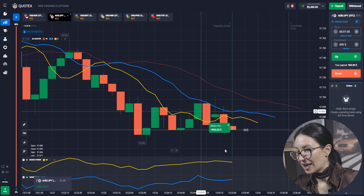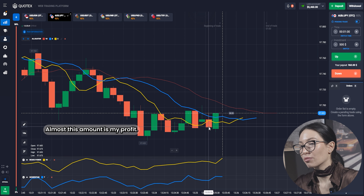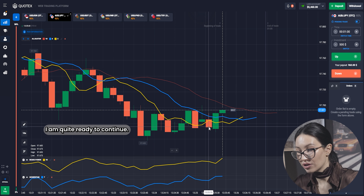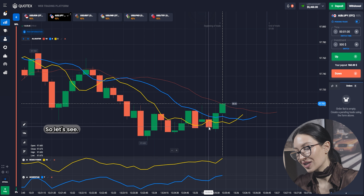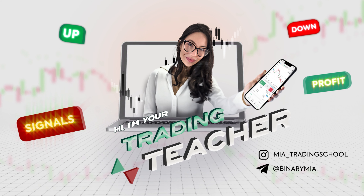The last candle was really close to my bet, but anyway, I have won almost $1,000 — this amount is my profit. I'm quite ready to continue. I have money to do it. Let's see.